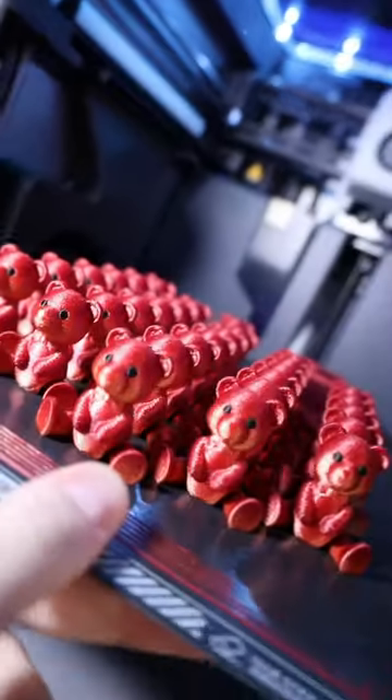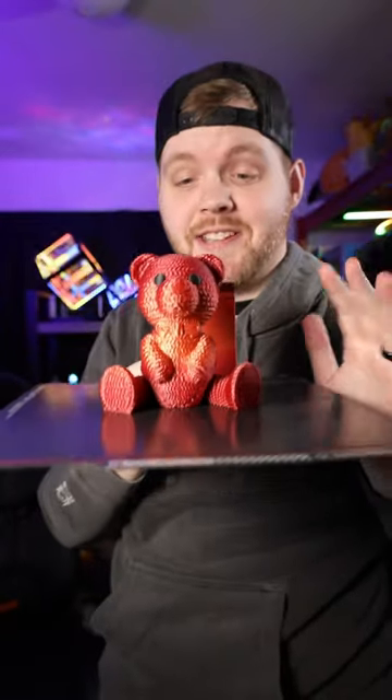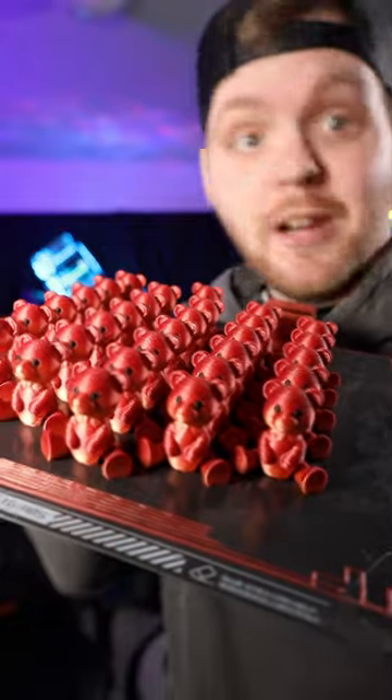So let's take these off the build plate and check them out. Actually, before we do, I have something else printed at 100% scale and this thing stands up on its own. I absolutely love this model and he's actually releasing these in keychain versions too.